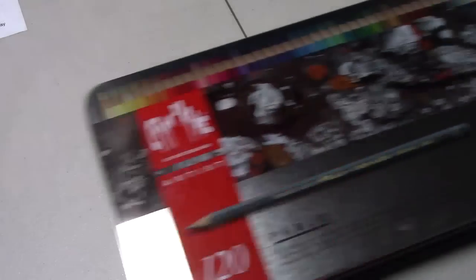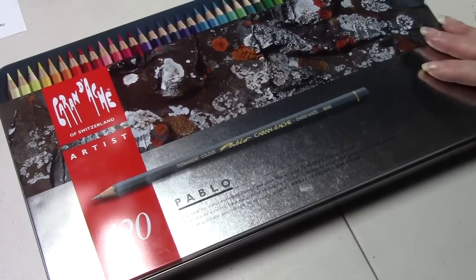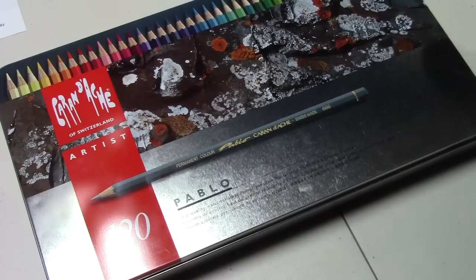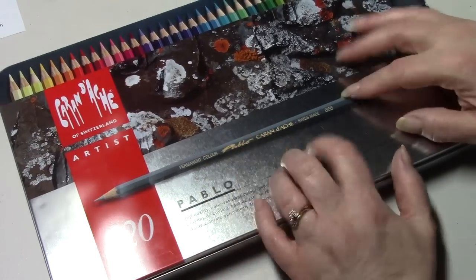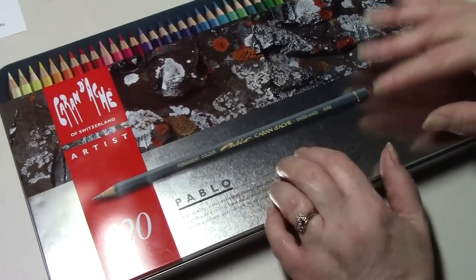My biggest purchase — because I got paid from YouTube and Amazon and had my Amazon gift card from my husband — was my Caran d'Ache Pablos. I've been coloring with them a little bit and I love them. That's the big purchase I wanted, and that's what that pink pencil case was for — it was for these.